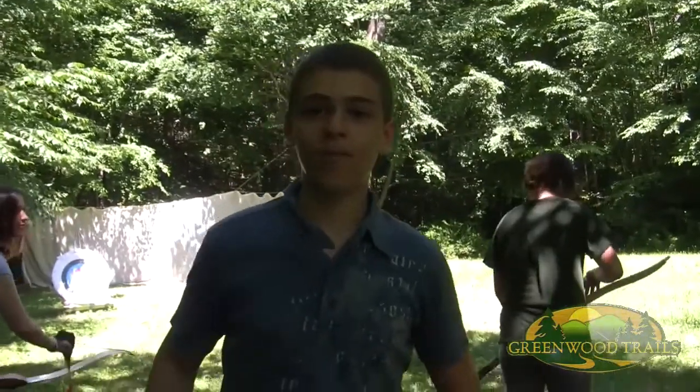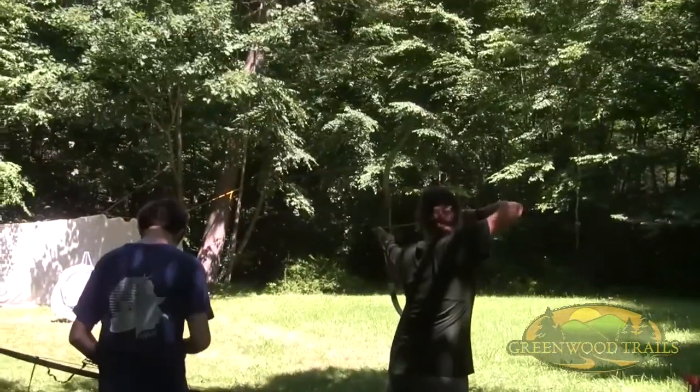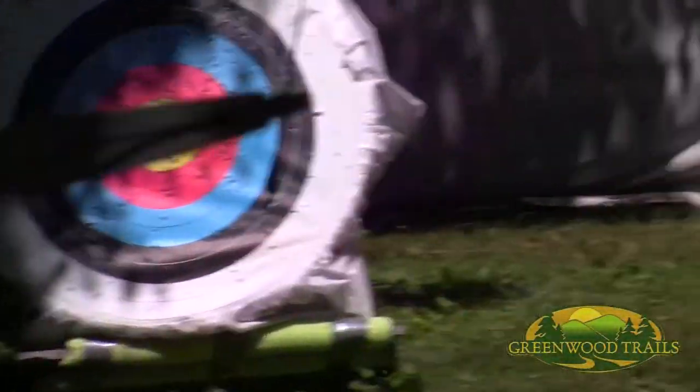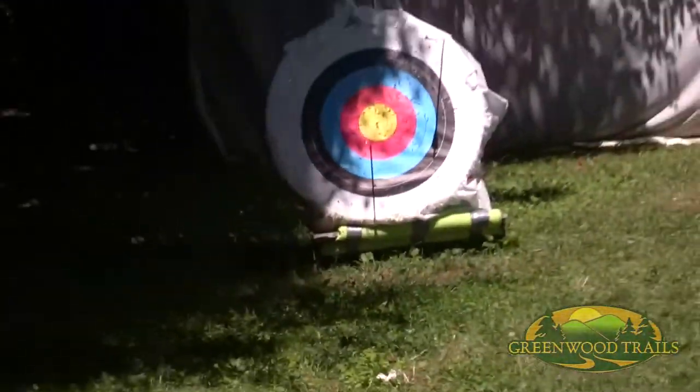Number 4 on the top 5 best things that you can do at Greenwood Trails is archery. You have bows and arrows and you try to hit those targets over there. The yellow targets are 9 and 10 — I don't really know what the other ones are, but the yellow ones are the best.